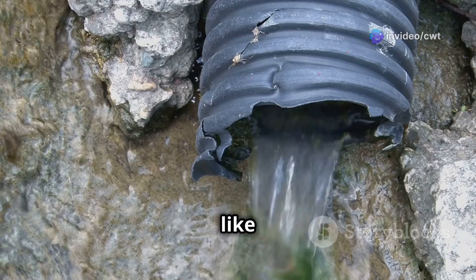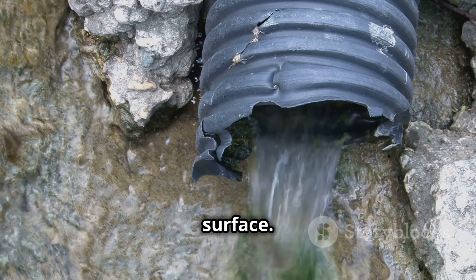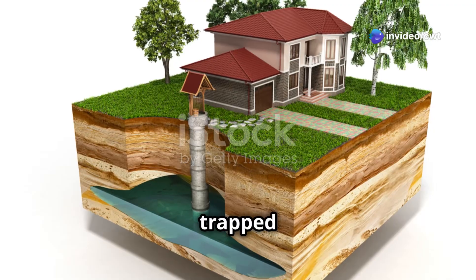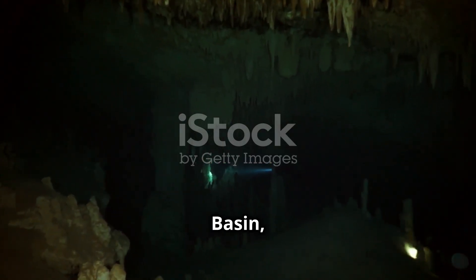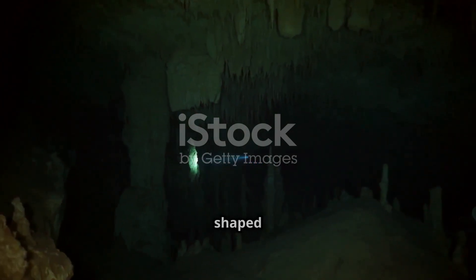This porous rock acted like a sponge, trapping rainwater that seeped down from the surface. Meanwhile, a layer of impermeable rock formed above and below the sandstone, trapping the water and creating a massive underground reservoir. This is the Great Artesian Basin — a testament to the power of geological time and the hidden forces that have shaped our planet.